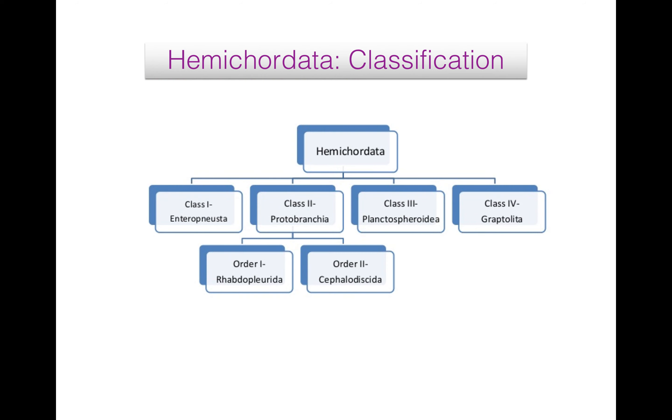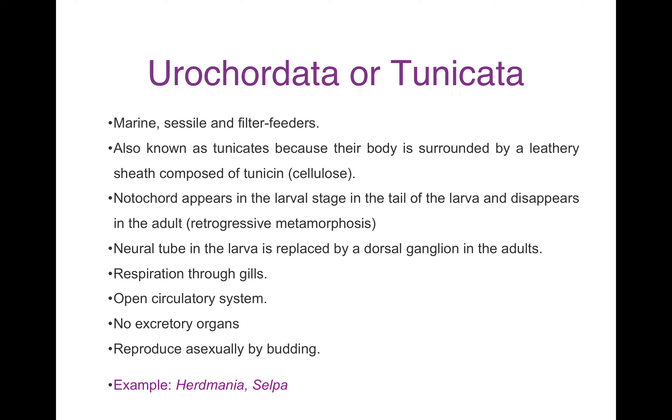Class Planktosphaerida: represented by very few small, rounded, transparent and pelagic larvae, supposed to be specialized tornaria of some unknown hemicordates. Class Graptolithina: they are fossils, very abundant in Ordovician and Silurian periods, and now considered as an extinct class under Hemicordata.